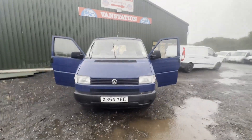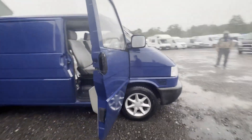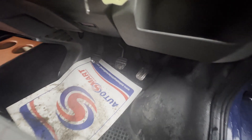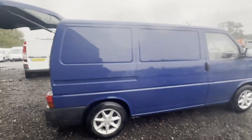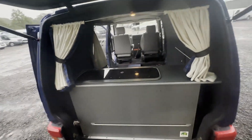Model: 54 plate Volkswagen Transporter. Body: blue, part camper. Mileage: 168,753. MOT: 30th of November 2023. Engine: 1868cc. Transmission: five-speed manual. Mechanical summary: starts perfect, runs perfect, gearbox, drivetrain, transmission perfect, pulls in every gear.